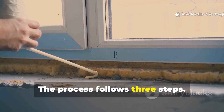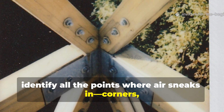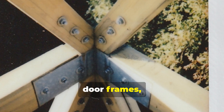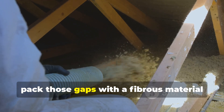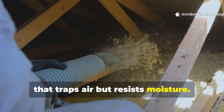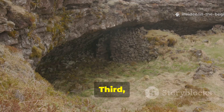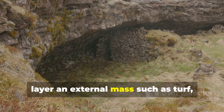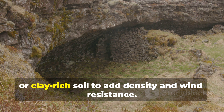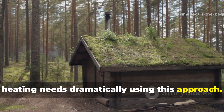The process follows three steps. First, identify all the points where air sneaks in: corners, joints, door frames, roof edges. Second, pack those gaps with a fibrous material that traps air but resists moisture — wool is still one of the best materials available. Third, layer an external mass such as turf, sod or clay-rich soil to add density and wind resistance. Even a modern tiny house can reduce heating needs dramatically using this approach.